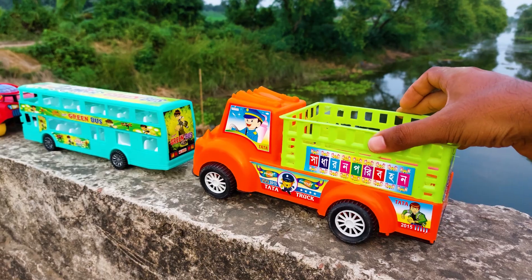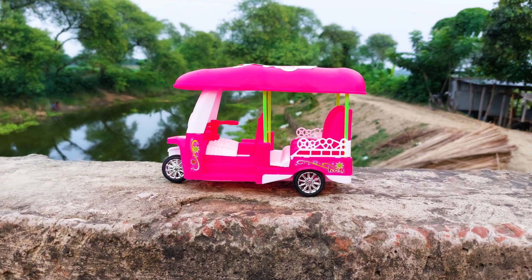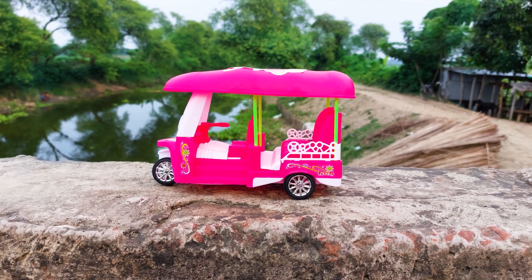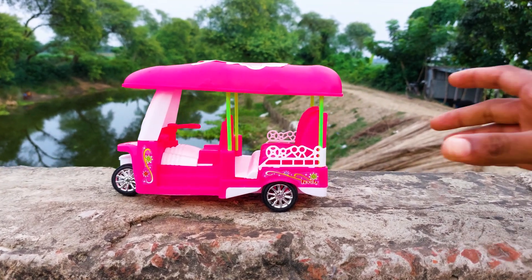I'll park here. This is the last one — it's a CNG auto rickshaw. I will try this one also, so let's go.